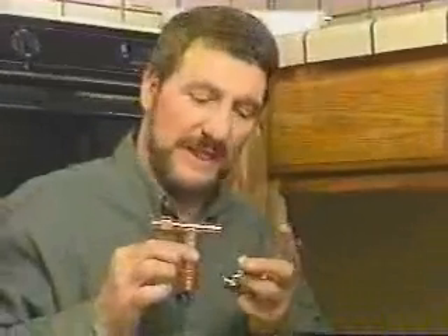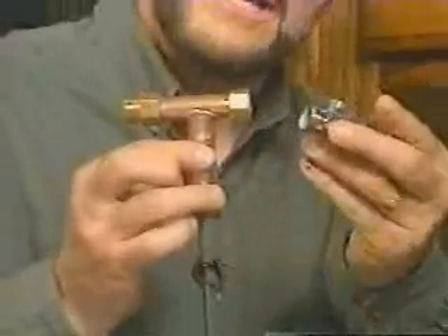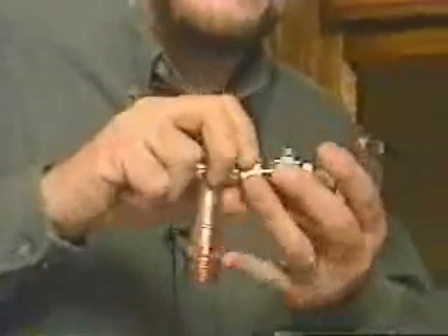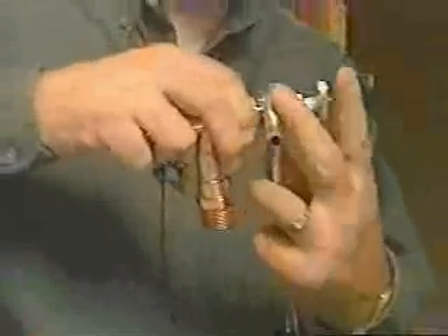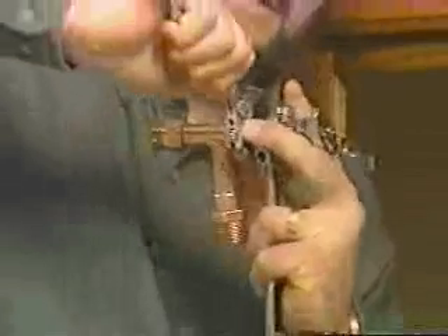This is a special fitting that comes with the unit. One end has an iron pipe thread; the other has a compression thread. This end fits back on the pipe that came out of the wall under the sink. First, I'll put a nut on it, then the compression ring. Then I can reattach the shutoff valve using two wrenches with opposing pressure — not over-tightening. You'll notice I didn't use any Teflon tape because compression fittings don't require it.